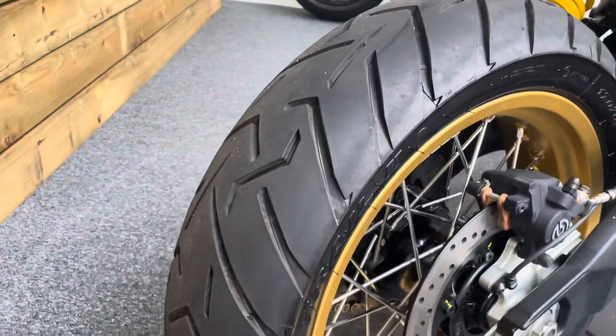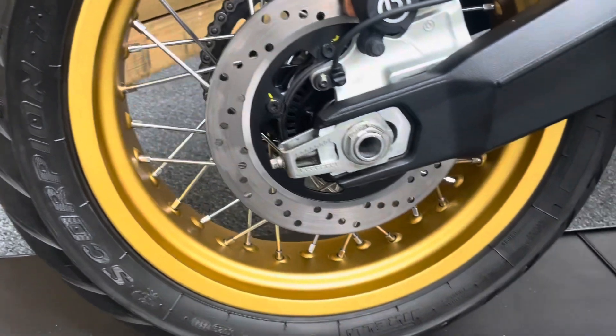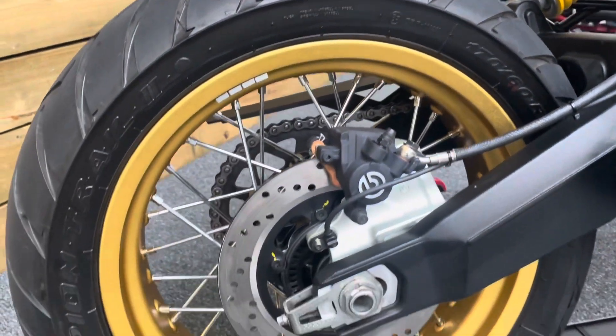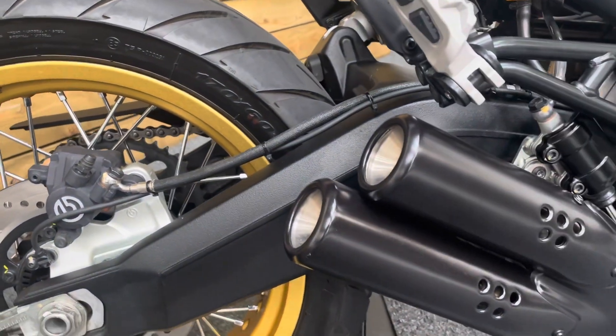The rear tyre actually looks very nearly new — bags of tread left on that. And that rear wheel is absolutely unmarked, looking really good with the gold rim and the silver spokes, which are completely untarnished and in excellent condition. No scratches on the swing arm.